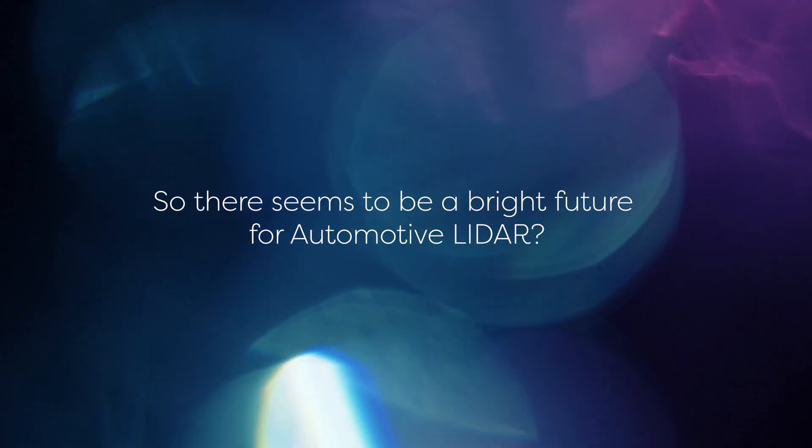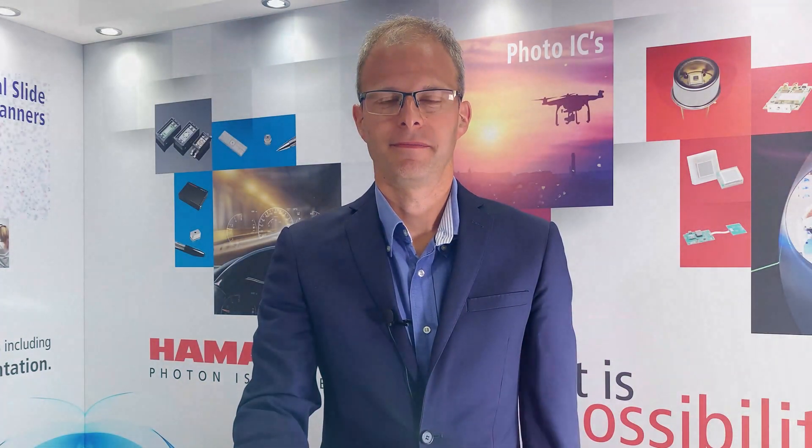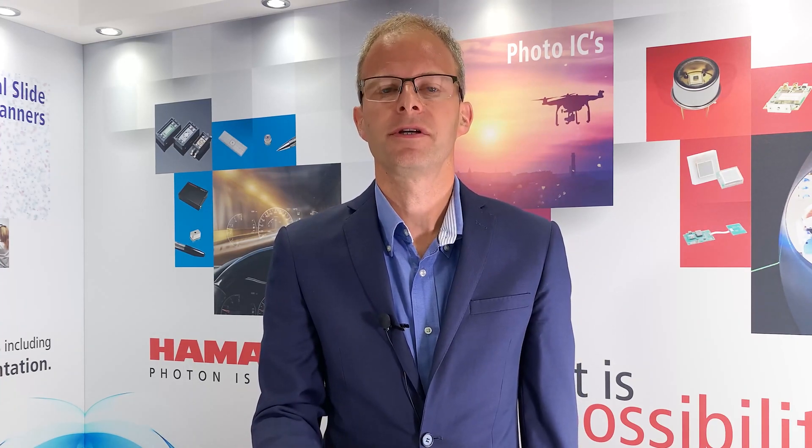So there seems to be a bright future for automotive LiDAR. Absolutely, Victoria. The industry forecasts that automotive LiDAR will grow to nearly 18 million units by 2025, with revenue growing to 5.4 billion dollars by 2030, from a 500 million dollar revenue today. Hamamatsu is primed for supplying such innovative and optimised sources and detectors qualified for the automotive LiDAR market. Please do contact your local Hamamatsu sales office to discuss further — we very much look forward to hearing from you.